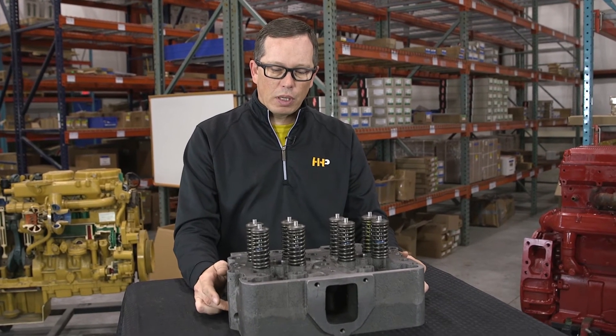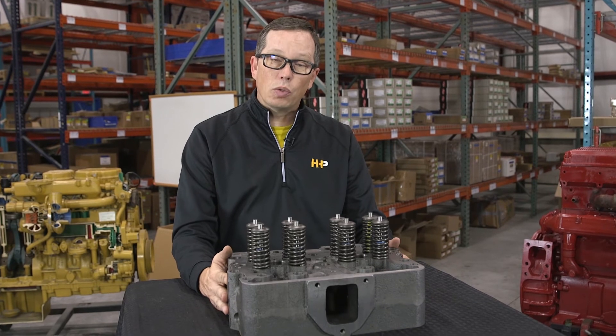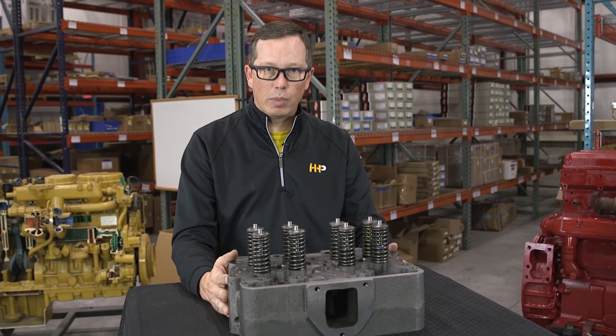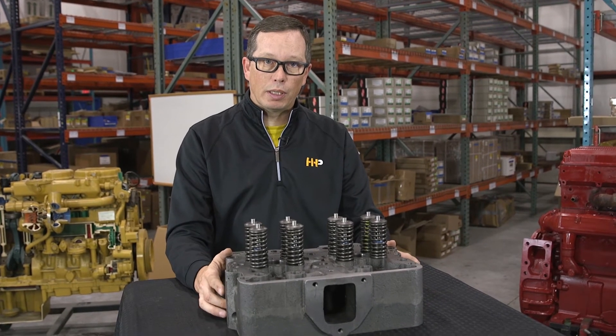All these items are things that a new cylinder head will remedy if that seems to be your problem. A new cylinder head is probably what you're going to need.